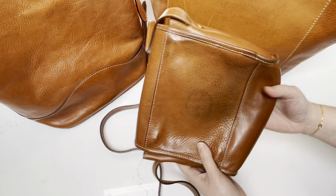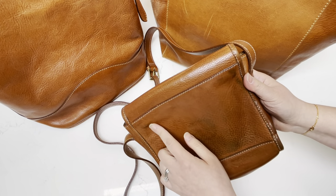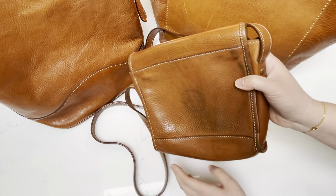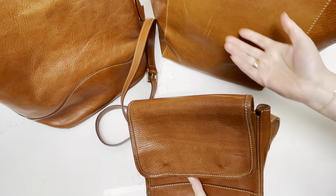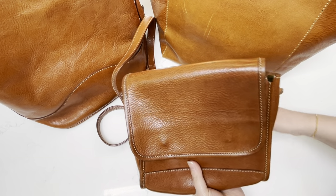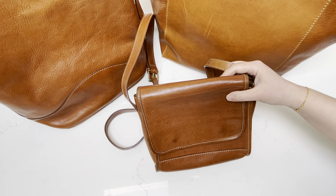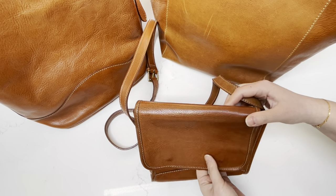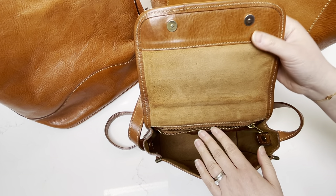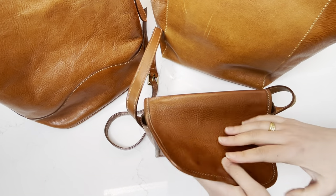It's just this cognac color. You can see there's some color transfer here from wearing jeans and things like that. I think I can clean it with leather cleaner, but I just haven't done it yet. All of their leathers are pretty much this classic brown cognac color. I think they have bags in black, but I really liked this particular color because it was like the natural leather color. I wanted to give this a shot because it was handmade and beautiful. The leather is very, very durable and thick.